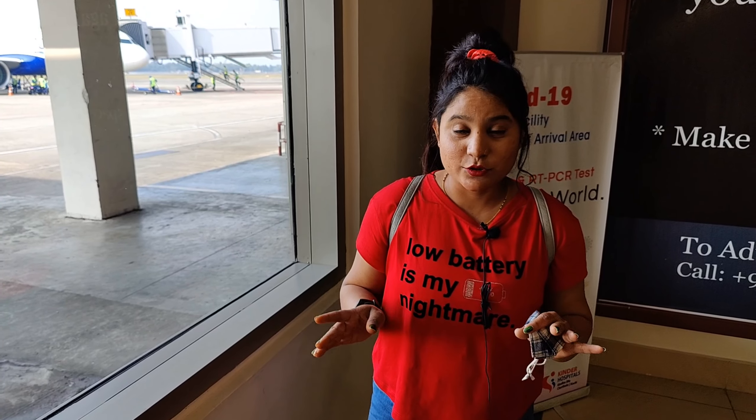So guys, just now we have reached Poochit, we are in our fighter's line, and we are going to tell you about how beautiful Kerala is.